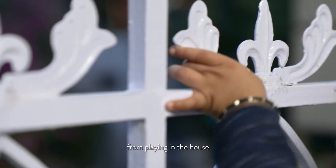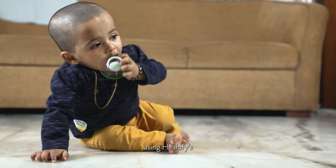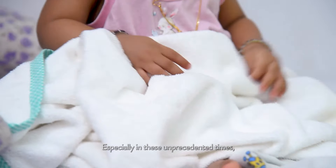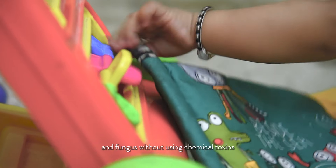You can't stop a baby from playing in the house. I created a safety shield around the house using Helofy's plant-based covid safety kit. Especially in these unprecedented times, it's essential to protect them from viruses, bacteria and fungus without using chemical toxins.